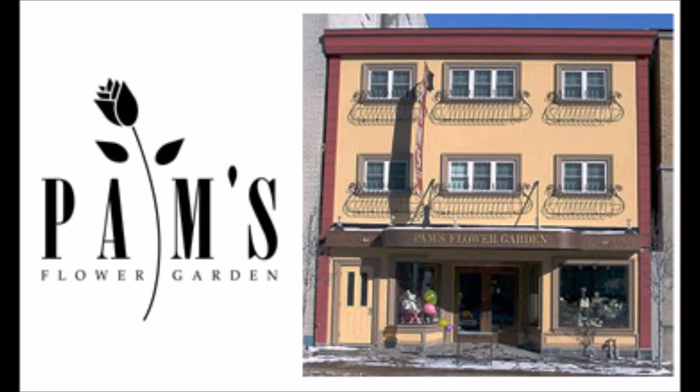Pam's will help you find just the right way to celebrate whatever the season brings your way. Pam's Flowers, 793 Princess Street. Voted Best Florist in Kingston by Kingston This Week.